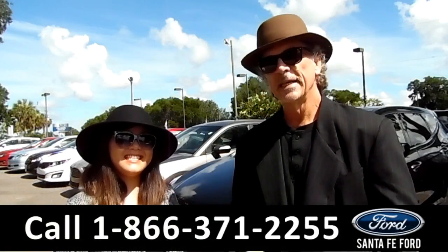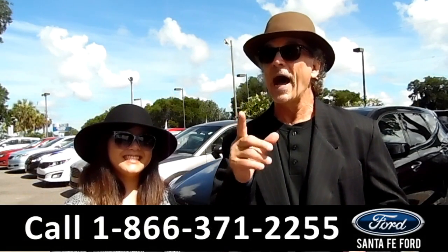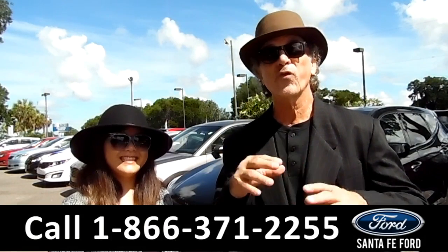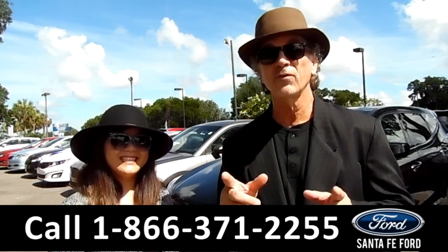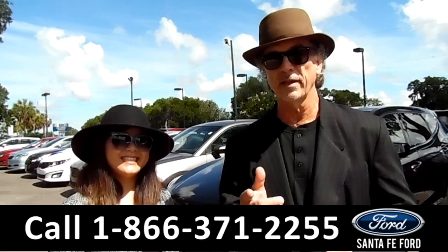Hey, this is Randy and this is Cece at SantaFeFord.com, Gainesville's premier car dealer, I-75 at exit number 399. We get in fresh inventory, used vehicles every single day. I want you to stay tuned — Cece has details on one of those right now.